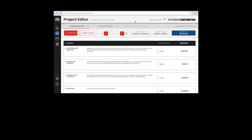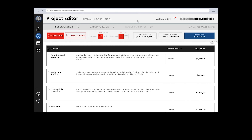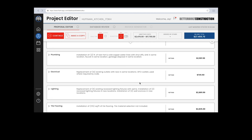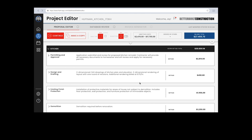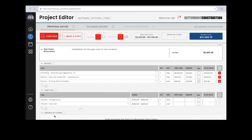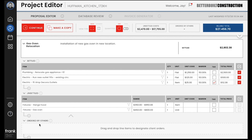The real magic of Frank happens when you get back to your desk and work at your computer. Frank takes the data from the questionnaire and lets you create a full estimate in record time. Separately, Frank generates a shockingly detailed proposal for the project, complete with pre-written section descriptions — all editable by you if needed, but what a time-saver.